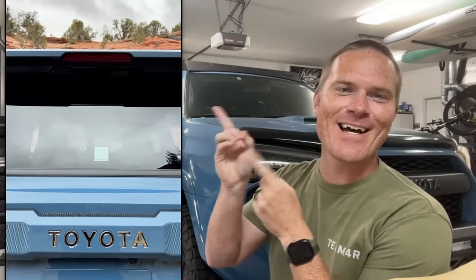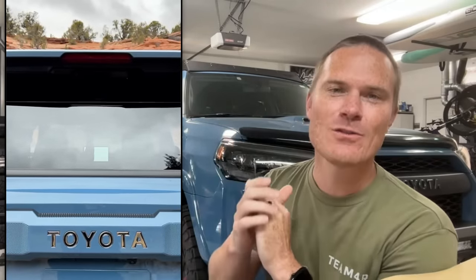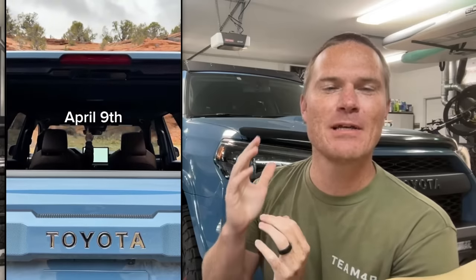The first teaser is over on their Instagram — they gave us a short little reel of the rear window going down. This is an absolute staple to the 4Runner nameplate; it has been here since the first generation. They kept it. Put your pitchforks away, we don't need a riot. They kept it, and they also revealed that on April 9th we will be seeing the reveal of this new sixth generation 4Runner.